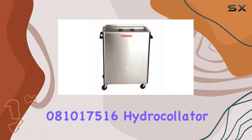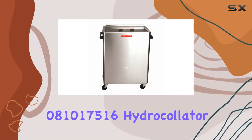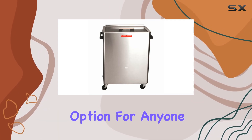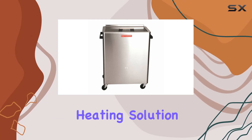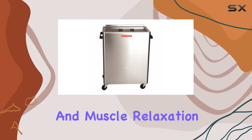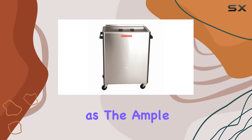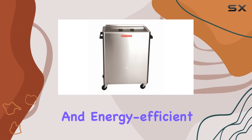In conclusion, the Chattanooga 08101-7516 hydrocollator heating unit is a robust option for anyone seeking a reliable heating solution for pain management and muscle relaxation. While it has its drawbacks, the pros — such as the ample supply of hot packs and energy-efficient design —